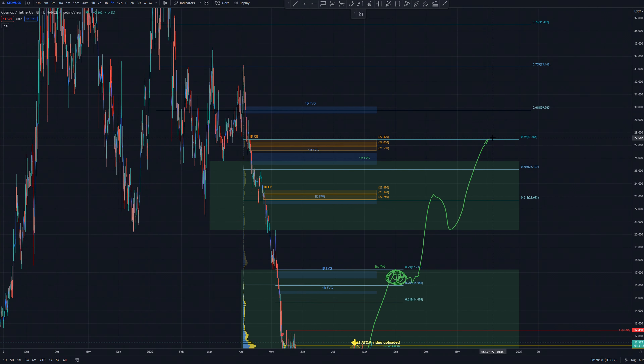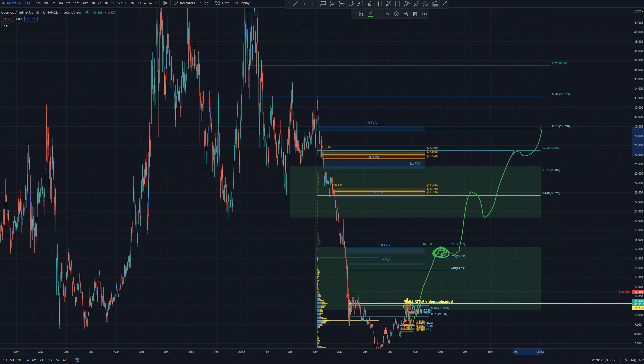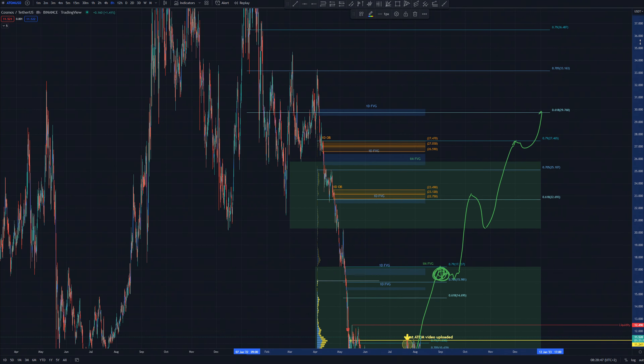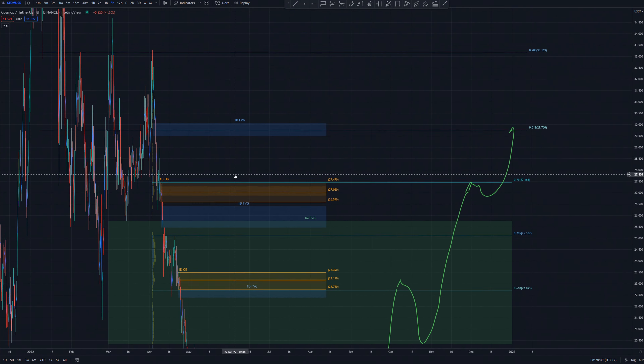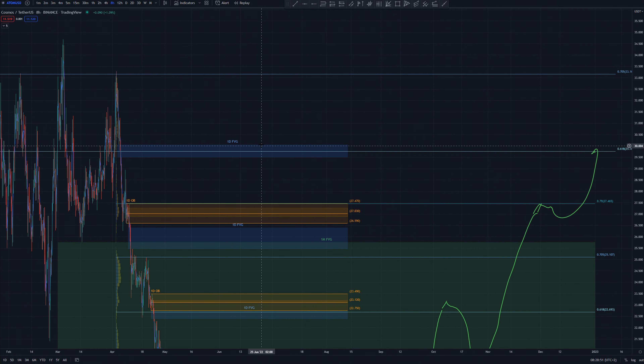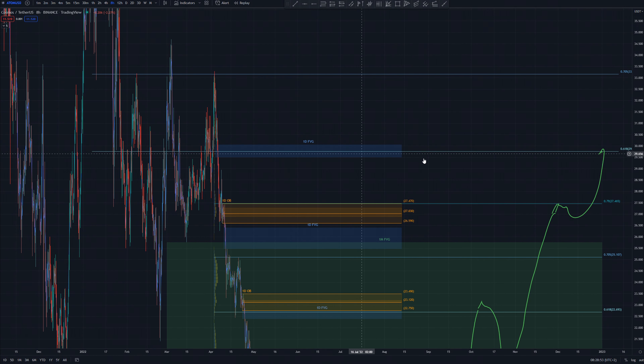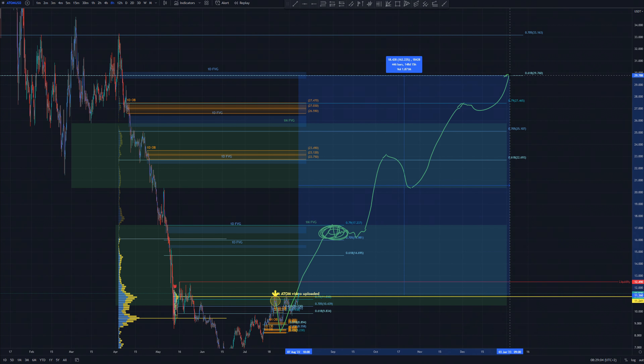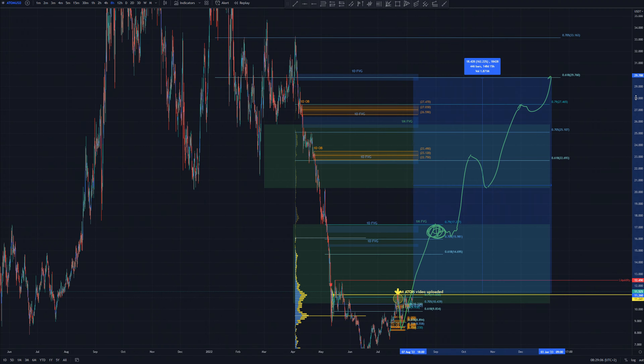My fifth target, that we didn't cover in the last video, would be here, where we have 0.618 Fibonacci resistance if we pull it from this high to this low, and we also have a daily fair value gap right there, so this could offer some resistance. And from right now, this is a 160% price increase.